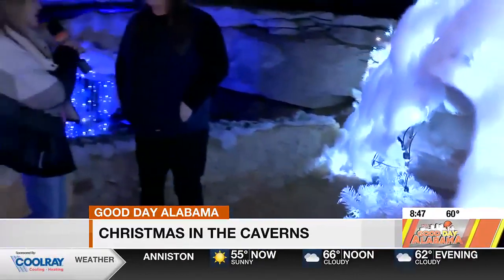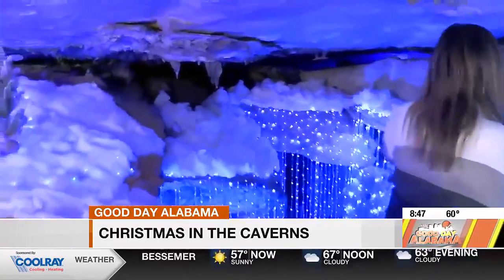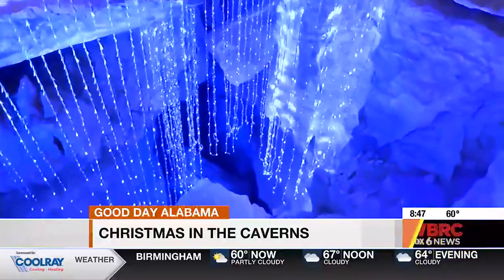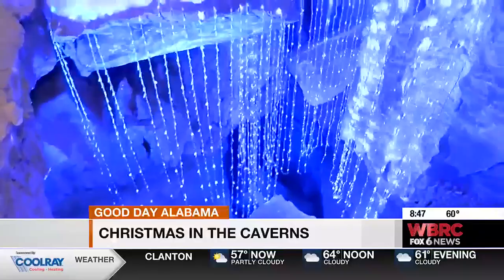And you said hundreds of thousands of lights. I want to take a look at this waterfall right here. You said this is Lover's Leap for those who are normally familiar, but what has it turned into? So we have our Lover's Leap area turned into our frozen cascading waterfall. This is one of our most popular features during Wonderland Under Warrior.